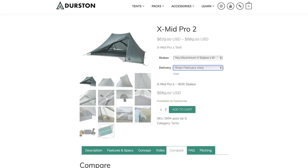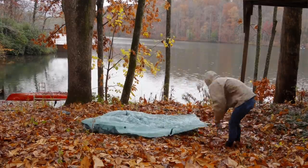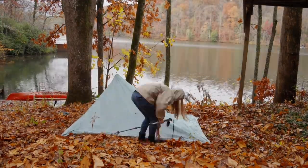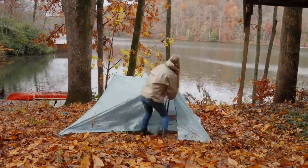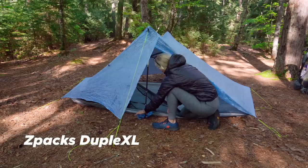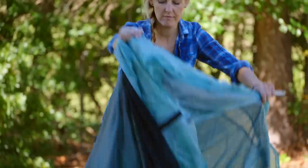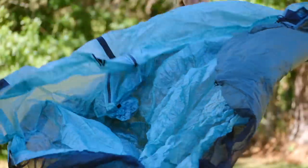Hey y'all, Dixie here. Today I want to talk to you about my thoughts on the Durston X-Mid Pro 2. The X-Mid Pro 2 is a pretty popular tent, so it can be kind of tricky to get your hands on one — for example, the next batch ship date is February of next year, 2023. I was finally able to get one, and my plan was to test it side by side with the Duplex L out on my through hike of the Arizona Trail, which has been pushed back to the spring. To compare and contrast them, I set it up in the yard and was able to test it out one night in the rain, but before I get too ahead of myself, let me give you a rundown of the features and specs first.